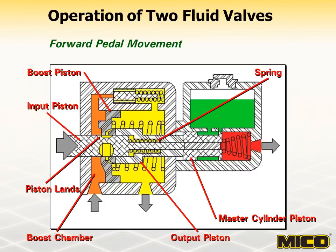Continued forward pedal movement increases the flow restriction at the input piston lands and causes the increasing pressure in the boost chamber to move the boost piston forward. This process continues until pressure in the boost chamber reaches the booster internal relief valve setting. The relief valve pressure setting is preset at the factory. Brake system pressure in the master cylinder reacts against the area of the reaction piston and is transmitted mechanically to the brake pedal. This reaction provides the operator with a modulated feel of brake system pressure.